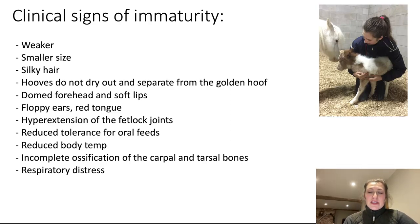Clinical signs of immaturity: a foal may have been born at full term but display signs consistent with being premature. These include weaker demeanour and smaller size, silky hair, hooves that don't quite dry out, domed forehead, soft lips, floppy ears. A red tongue or red membranes can indicate oxygen deprivation during birth — it's a brick red, very bright, not normal pink — and that's quite serious. Other signs include hyperextension of the fetlock joints, reduced tolerance to feeds, reduced body temperature, incompletely formed small bones in the knees and hocks — which can lead to a sickle conformation requiring X-rays — and respiratory distress.